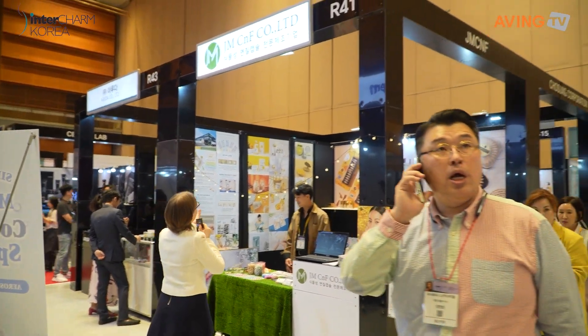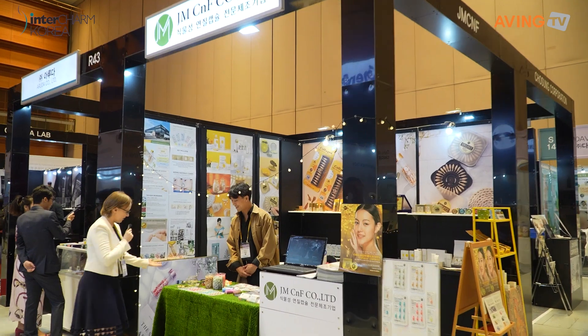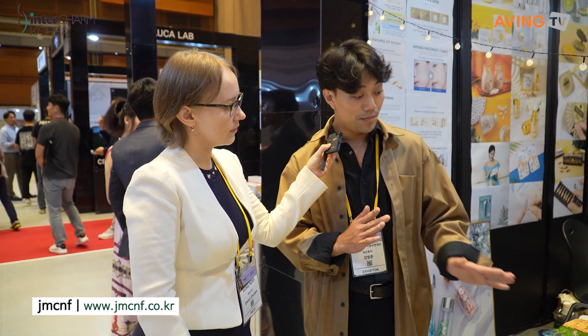And here we have JMCNF. Would you like to come out and introduce your company? Sure. Our company is the only company in Korea that can produce plant-based capsule ampoule, which is going to be environment-friendly.